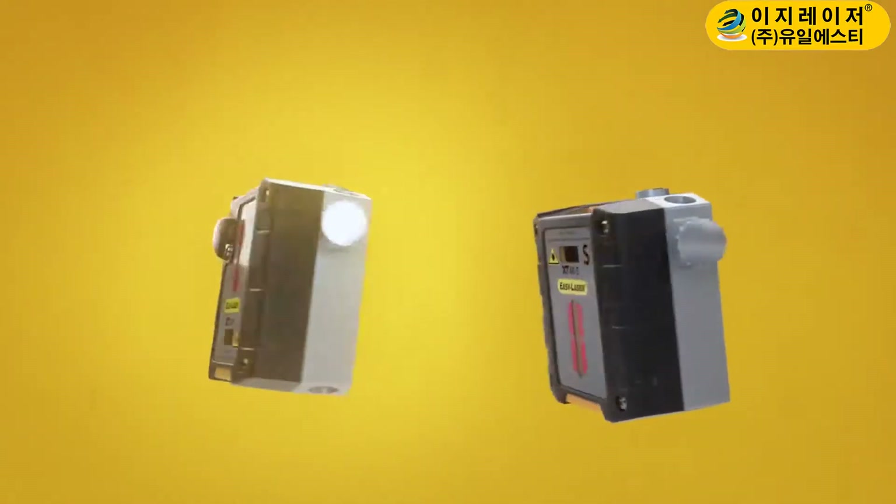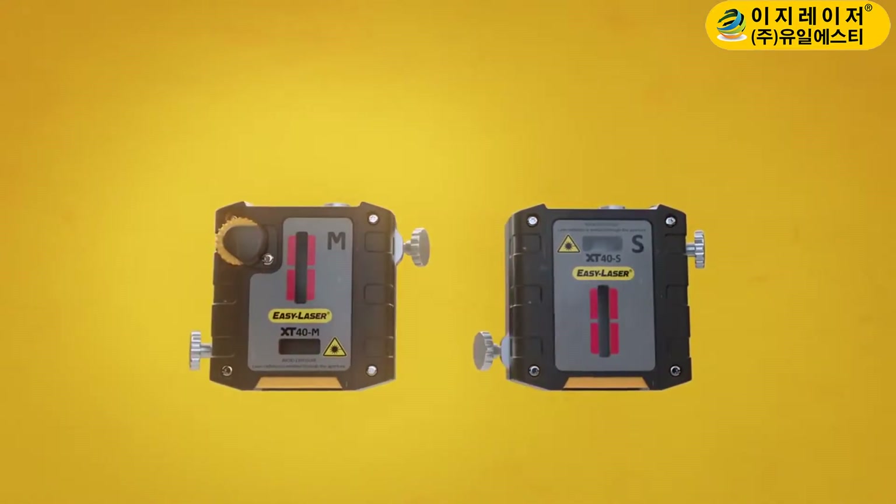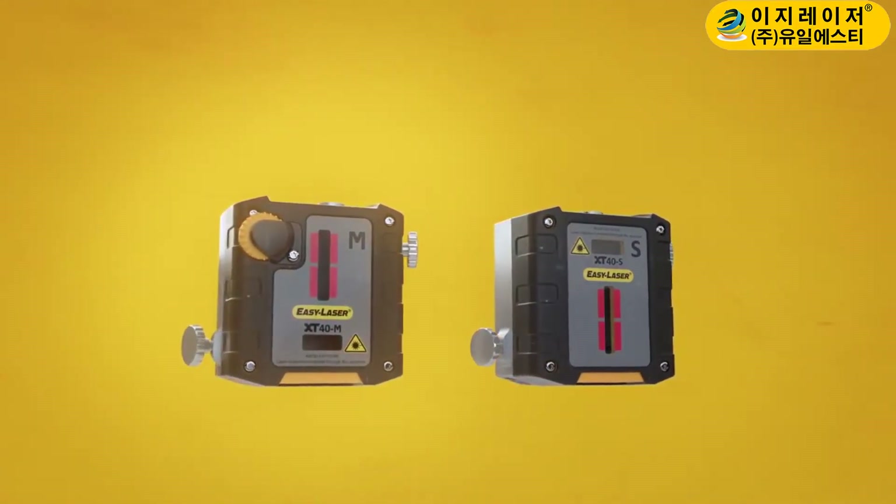the time has come to break with convention and launch a new era in laser alignment, one that better aligns with today's industry needs. We call it the Age of Independence.